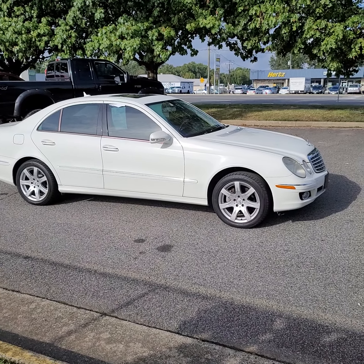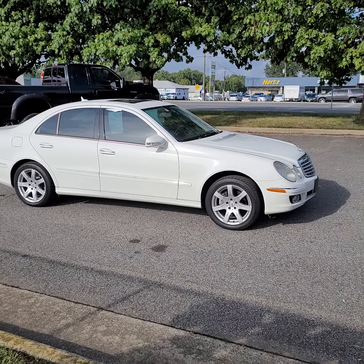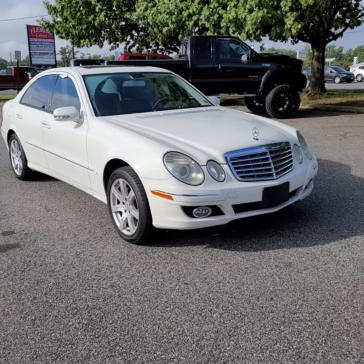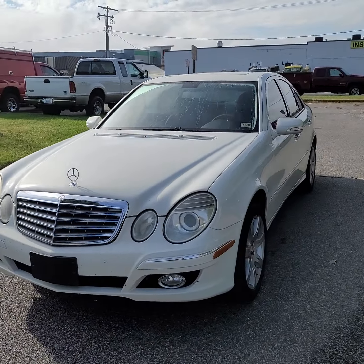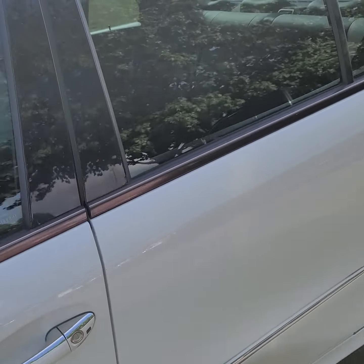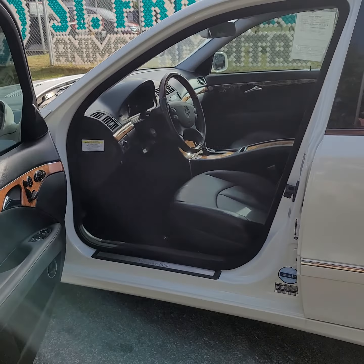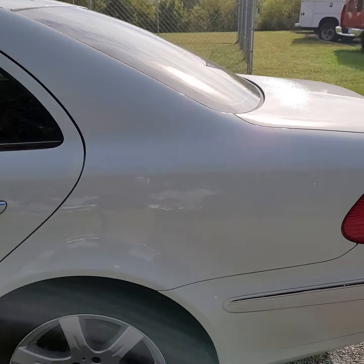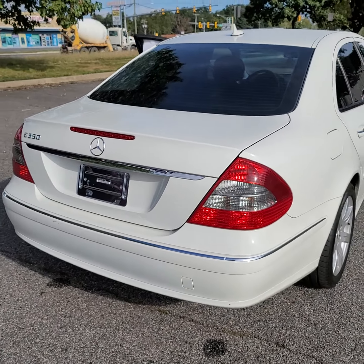Hi, this is Freddy over at Platinum Auto World, and today we're gonna be taking a look at this 2007 Mercedes E350. It's a very nice car — we ended up getting it as a trade-in. It's got the 3.5-liter V6 engine. We put four new tires on it. I've actually been driving the car a lot, put a couple miles on it. I can vouch for this car — everything's working on it as it's supposed to.